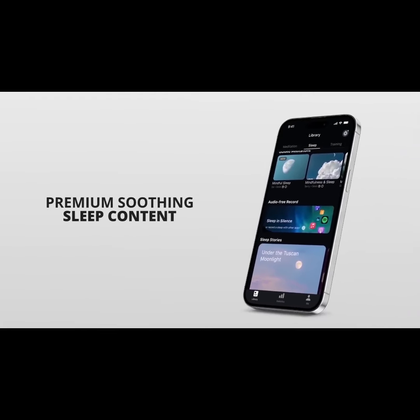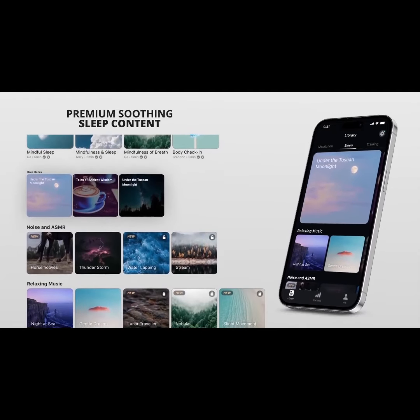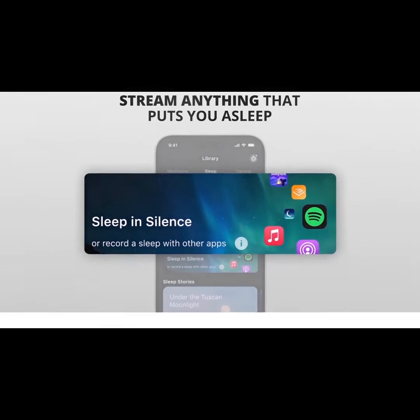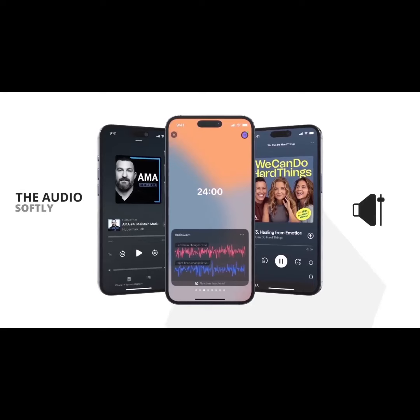Time to explore Full-Time's sleep haven. Guided meditations, soothing tunes, and tranquil tales — identify your pathway to a quicker, peaceful slumber. The best thing is you can stream whatever suits you to sleep, be it an audiobook or podcast. As you drift off, the audio softly dims, keeping your place safe until you wake.